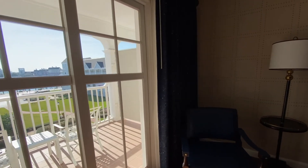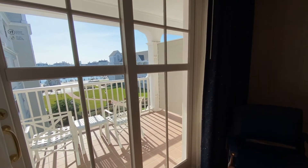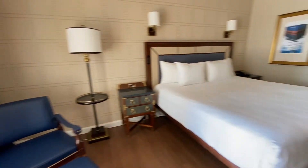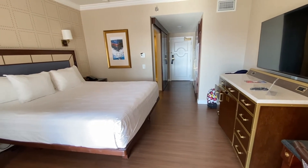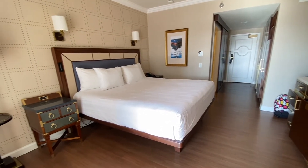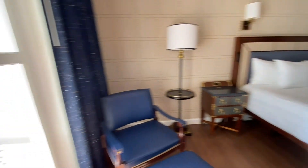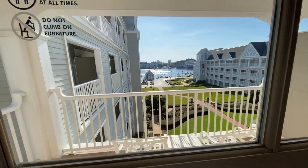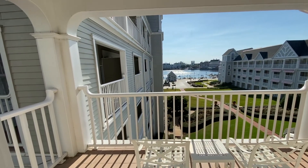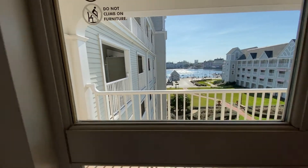So again, this is the Water View room with a king bed at Disney's Yacht Club Resort. It's stunning — I've never seen such a nicely designed room at Disney. I'm sure there are more and eventually I'll get to experience them. These views were absolutely amazing. I wanted to just sit in my room the entire day, but I went out to the park.